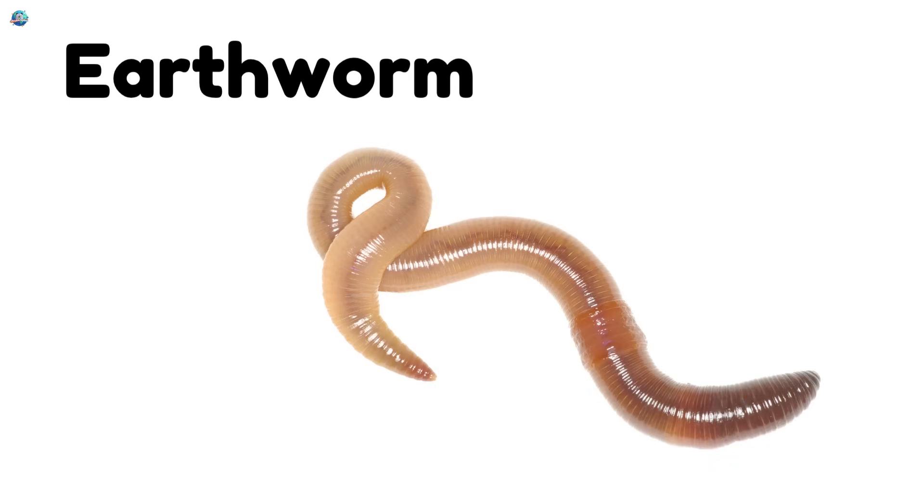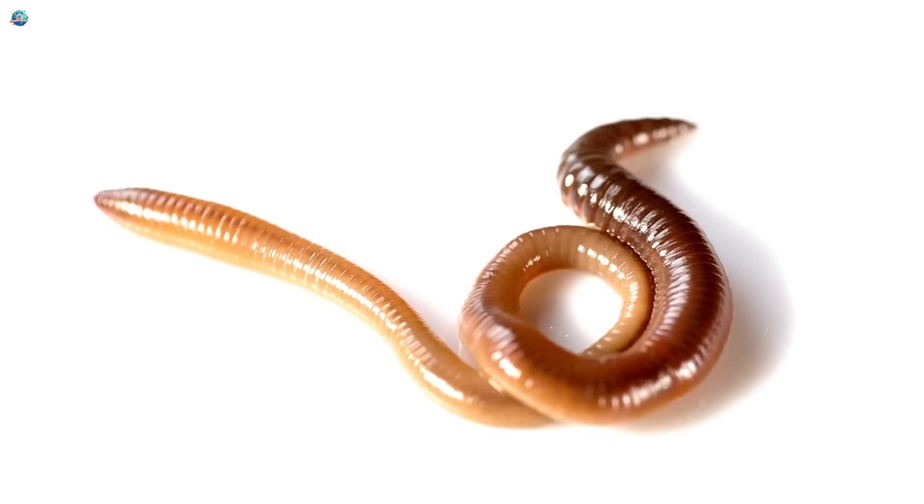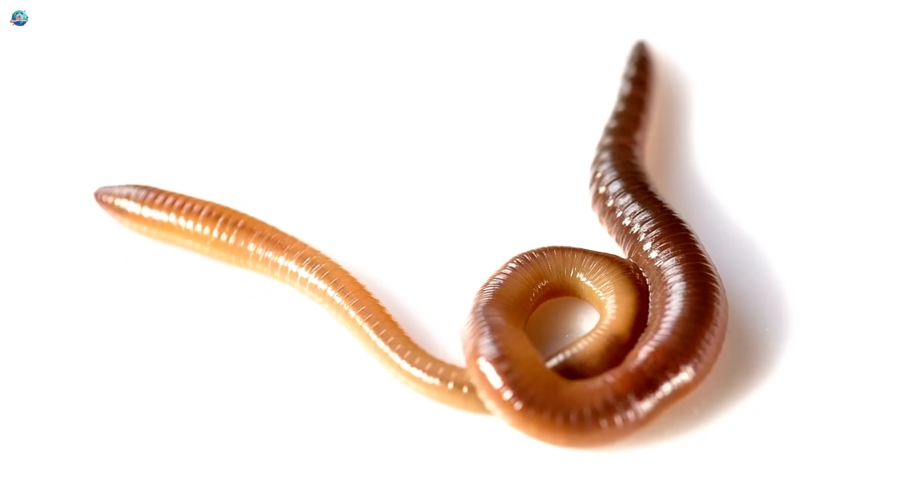Earthworm. Earthworms are soft and wiggly animals. They live underground and help plants grow by making the soil healthy.